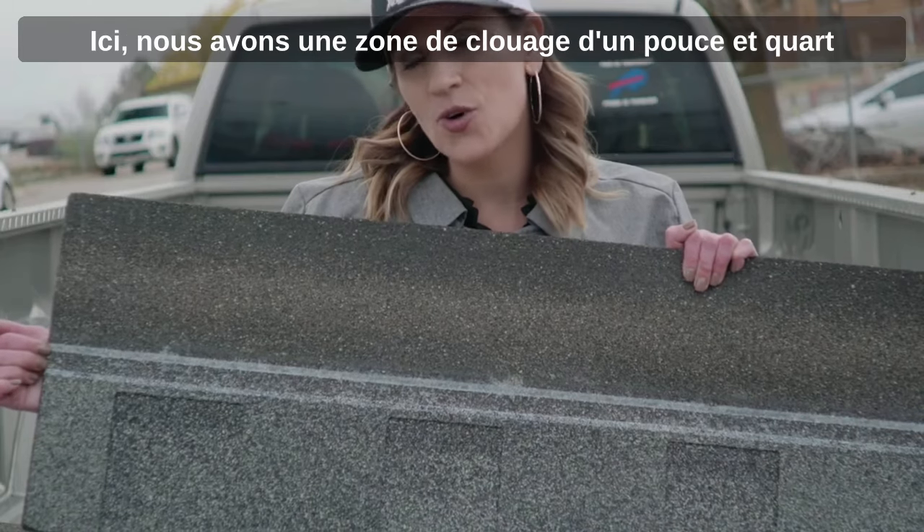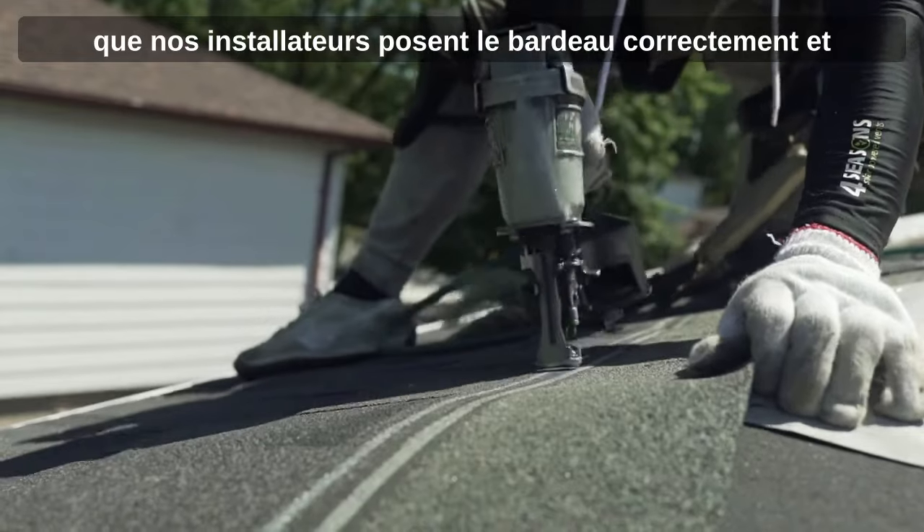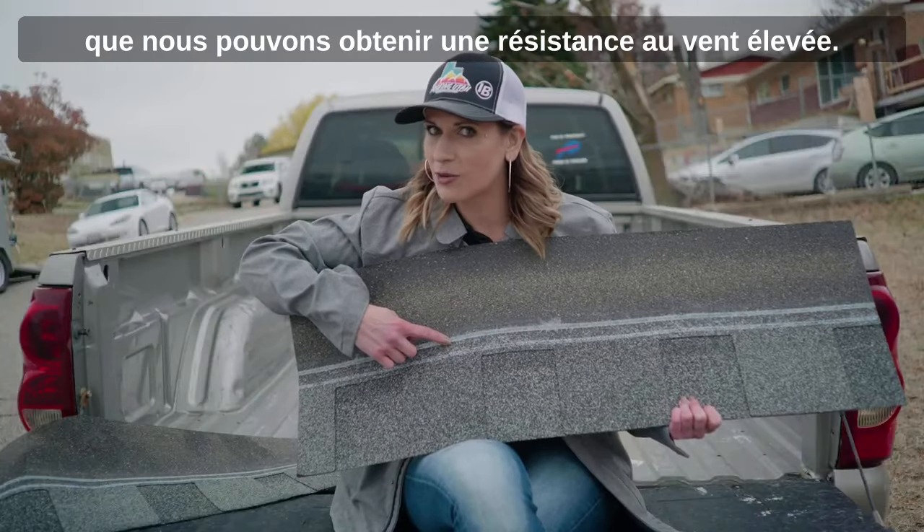Right here we have an inch and a quarter nail zone, which we all appreciate, just to make sure that our installers are putting on the shingle correctly and we can actually achieve that high wind rating.